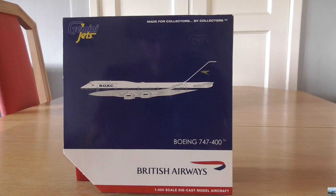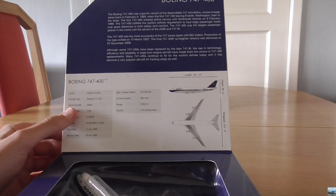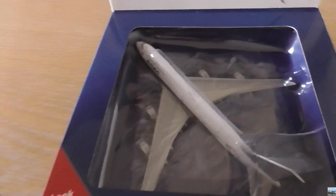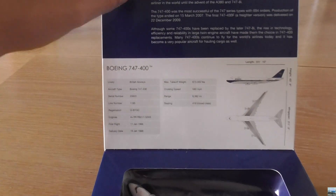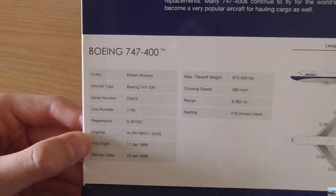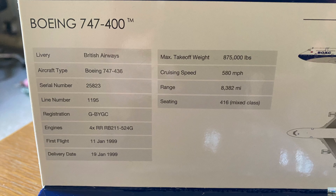So now let's get to having a look at the box containing the model. Like a lot of Gemini Jets models, there is a part of the box that you can lift up and have a look at the top of the model, as well as read the information about this particular aircraft. I'll add a picture as an overlay so you can have a better look if you want to.